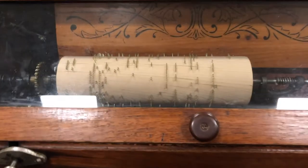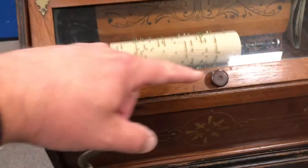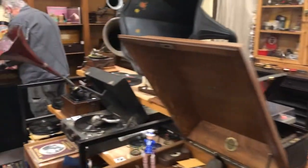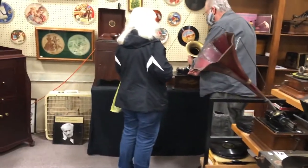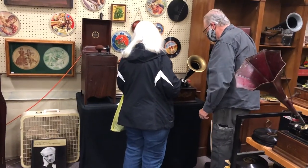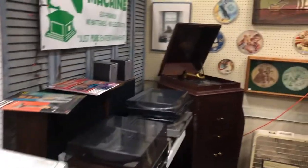Oh, look at that — it's got the crank on it. Crank this thing up and it actually plays off the spool. It's in there for Victor — just a series of things in it. I'm playing a watch roll; the record's on the roll.